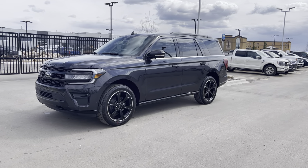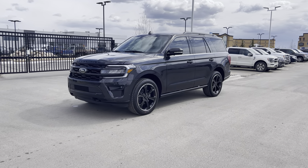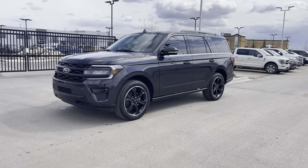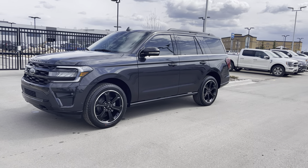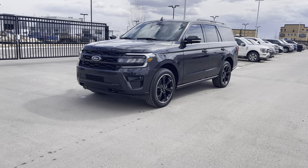Take a look at this beautiful 2022 Ford Expedition Limited Stealth in the High Package. This one is in Dark Matter Metallic, this amazing gray color, and has all kinds of upgrades. Let's check it out.